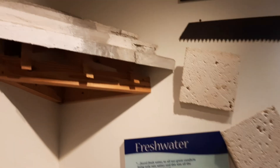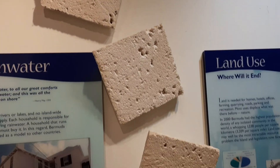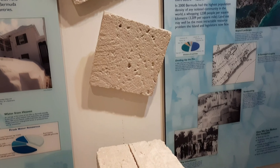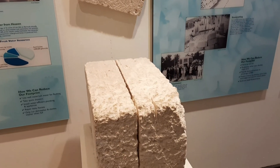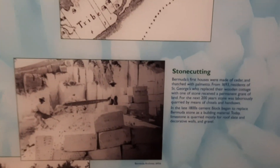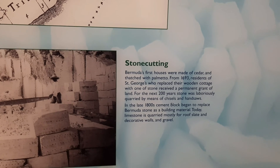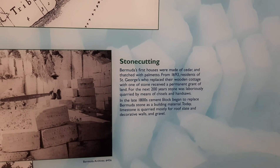Guys, this is a type of stone that we actually use to do our roofs - it's called limestone, and that's actually how it looks. This also tells you a little bit about the stone cutting that used to be done, made out of cedar, and that's just palmetto.